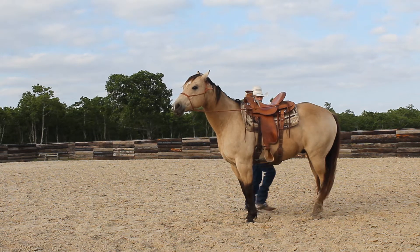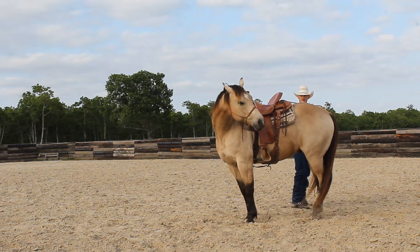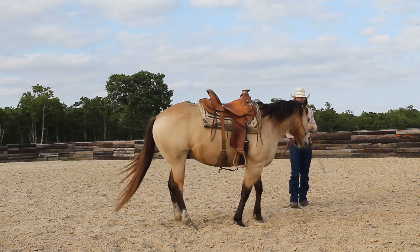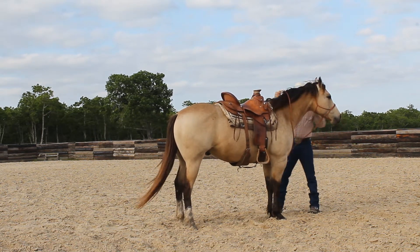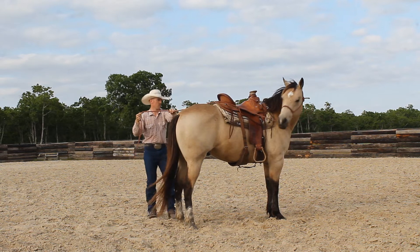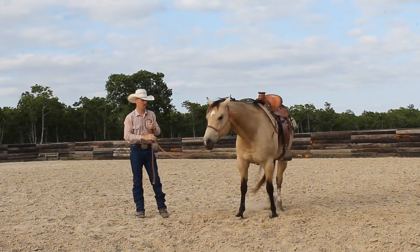This horse does a very good job with this stuff — I've done it with him several times. I'll apply a little pressure, let him search, find it, and then he changes eyes. You're also working on some lateral flexion here. So if you have a real stiff horse laterally, you probably need to get him better about lateral flexion before you really attempt this.